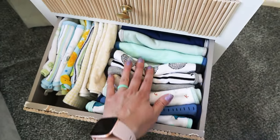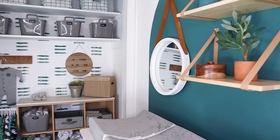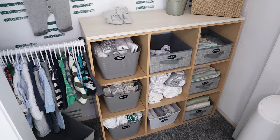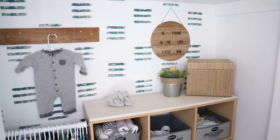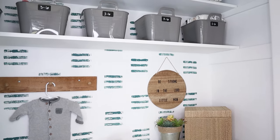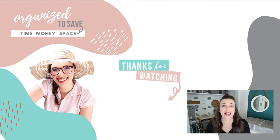The third drawer is where I'm keeping all of the burp cloths, and then the bottom one is where I'm keeping some extra swaddle blankets so I can easily grab them. I'm sure that these systems are going to fluctuate as we're actually using this space, but for right now we have great systems set in place, everything labeled, and ready to go for Little Man to arrive. If you missed the actual room makeover video, go check that out on your screen right now, and we'll see you in the next video.